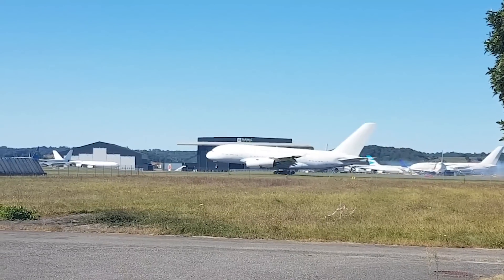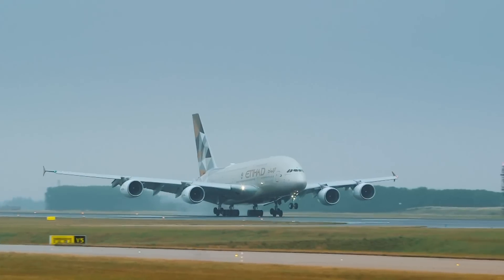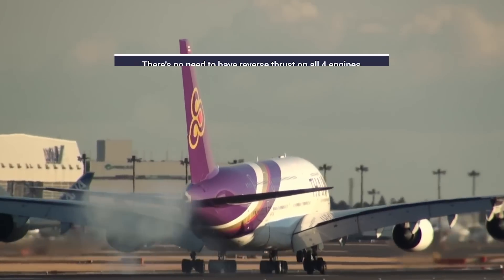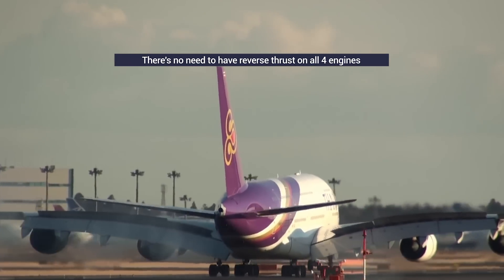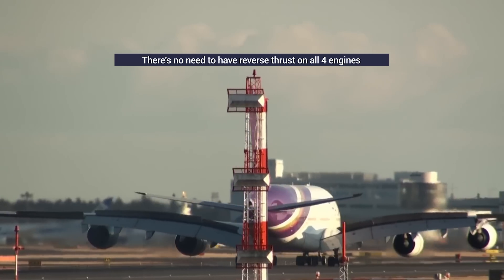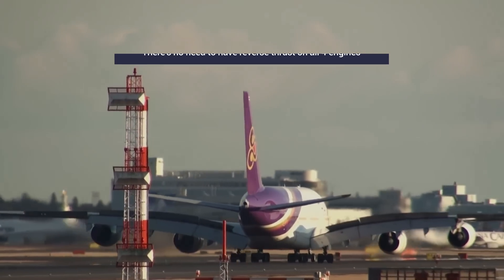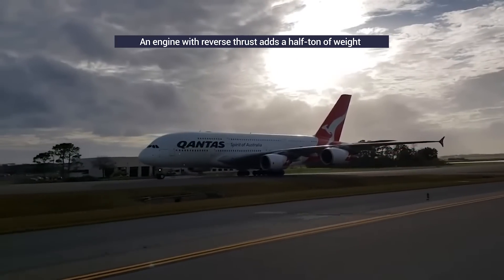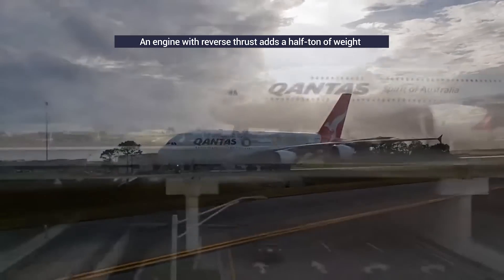However, it was also decided that having reverse thrust on all four of the A380's engines was overkill. So the first reason why the A380 only has reverse thrust on its two inside engines is because that's all it needs. Having it on more engines is surplus to requirements and simply adds to the plane's overall weight and puts more stress on the wing structures. In fact, adding reverse thrust to a single A380 engine adds half a ton of weight to the plane.